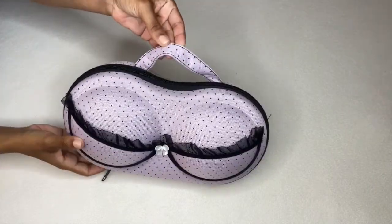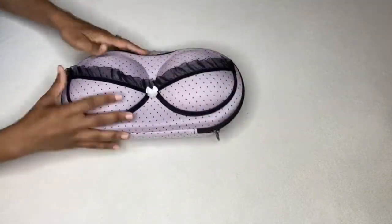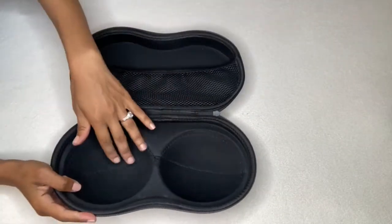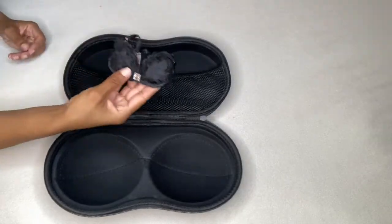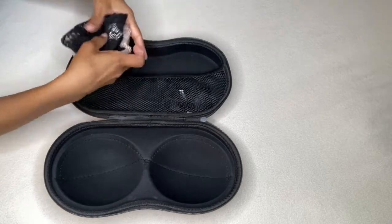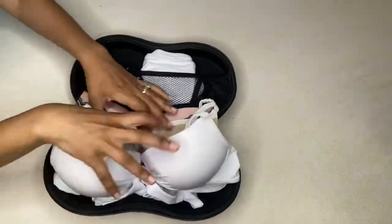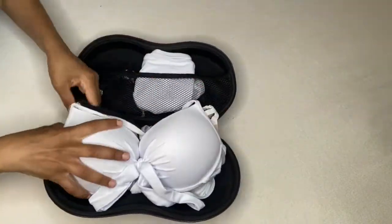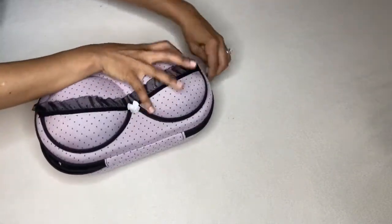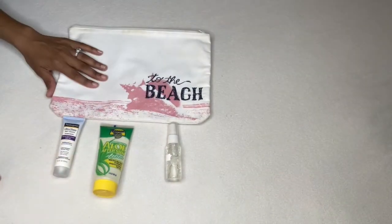Now let's discuss how I pack my intimates. I got this pouch from Amazon — on the back side it's flat, and the front forms like a bra shape. Inside there's a section for panties and undergarments, and the front is for bras. I've added a scented sachet inside. I'm packing some underclothes, a bathing suit, and two bras. It zips up and keeps everything together — so cute and feminine.